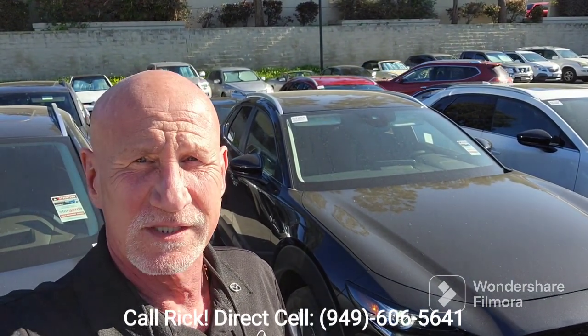So Connor, this is a great car. Let's schedule some time — come on in and test drive. You have my number, 949-606-5641. I look forward to hearing from you. Thank you, Connor. Bye-bye.